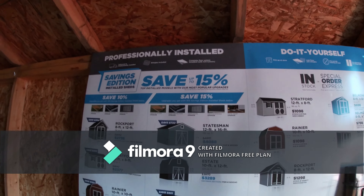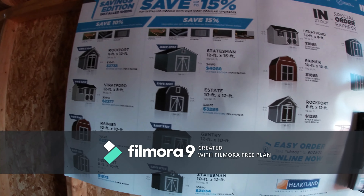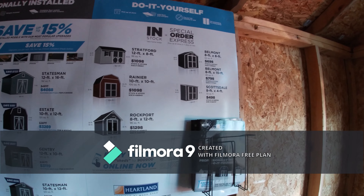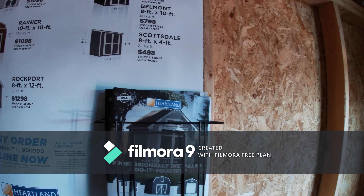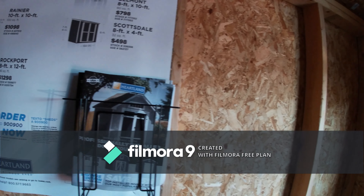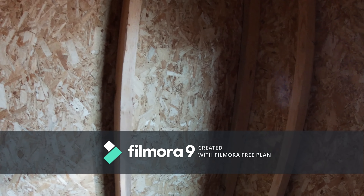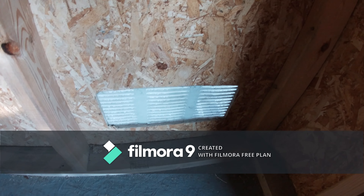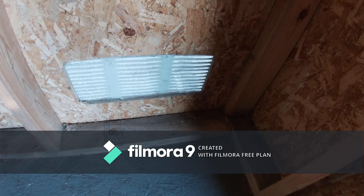I'm going to look at some personal install stuff — these are different things that they offer. Sheds to design. And this is by Heartland. They are made in the USA — it says since 1975. It does have ventilation; here's the ventilation. It basically uses a grate with a sliding mesh vent.